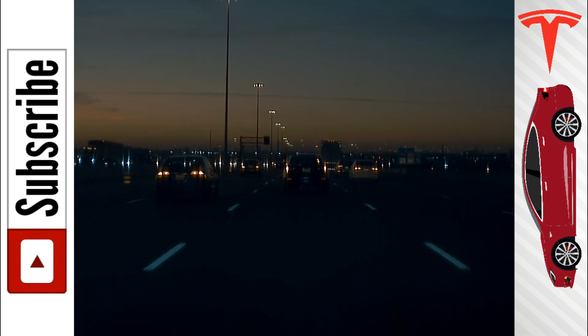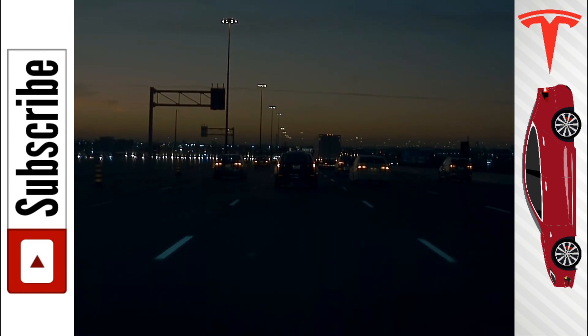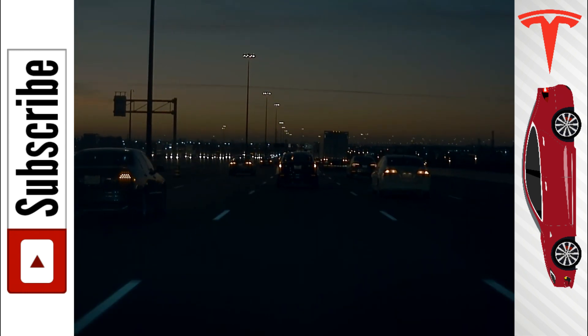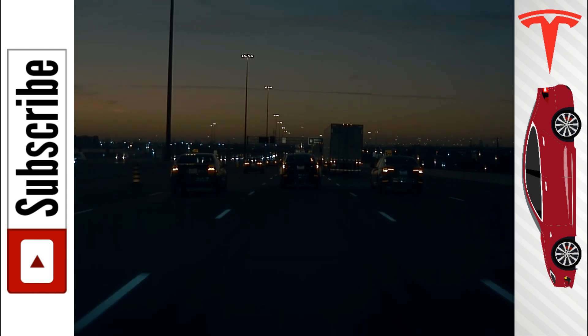What's going on everybody? In this video I want to talk about the mid-range Tesla Model 3. In the background I do have dash cam footage that I collected from my Tesla Model 3 just to keep the video not as boring, and I'm going to throw up pictures and things like that throughout the video just to make things easier.